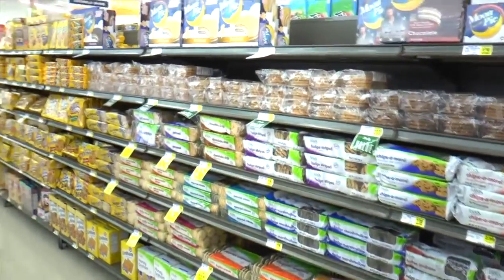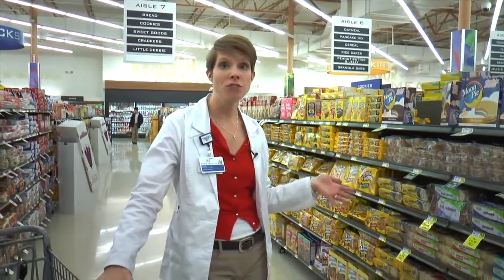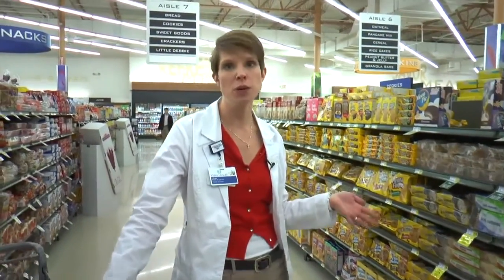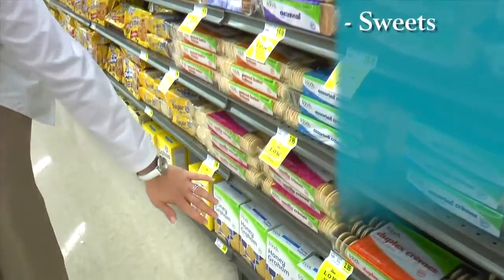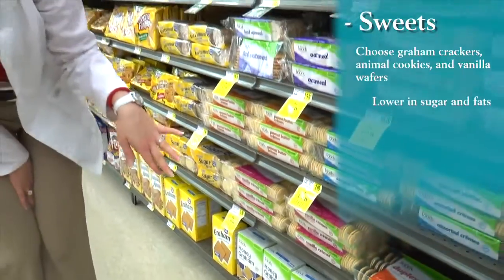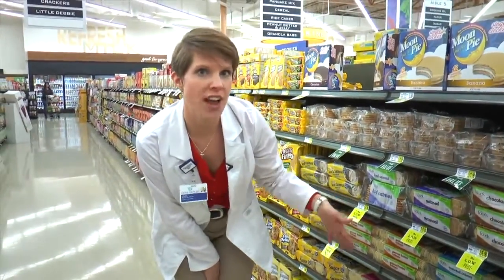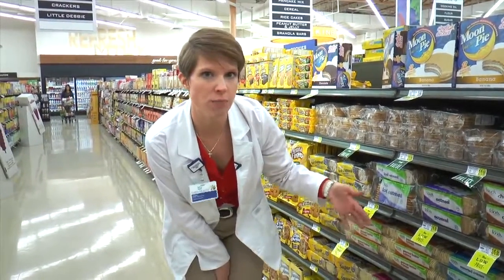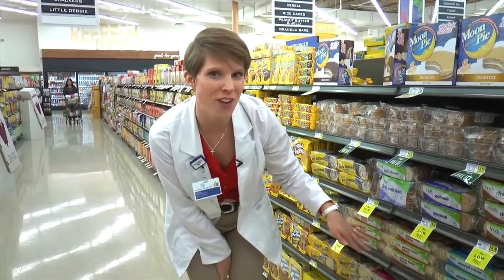Who doesn't love sweets? I know I do and it's hard to stay away. We don't necessarily want to avoid sweets totally, but we do want to make healthier choices. When you're looking at something sweet, come down to the bottom of the aisle where you see the graham crackers, animal cookies, Nilla wafers — those kinds of things are going to be lower in sugars and lower in fats, and they're not going to have as many chocolate chips or things like that. So that's going to be a much healthier option when you have those sweet cravings.